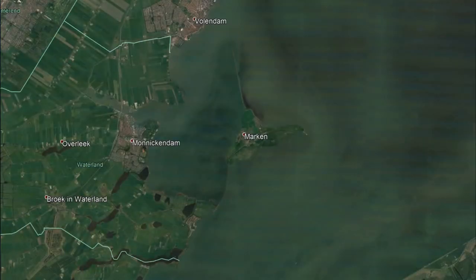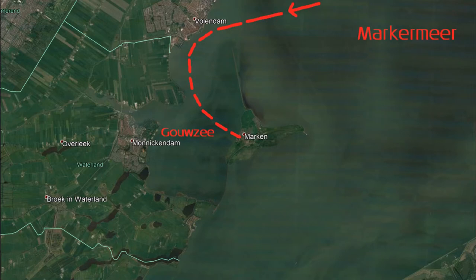When approaching Marken we sailed on a beam reach and we were practically flying across the water.